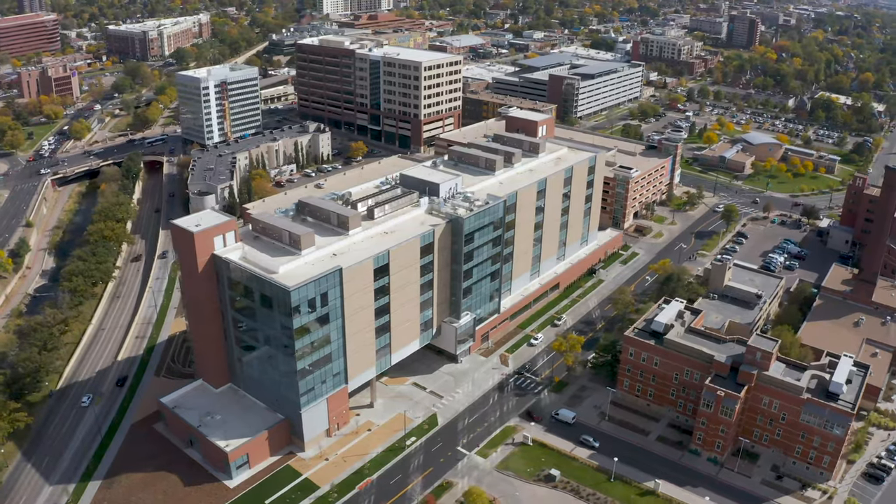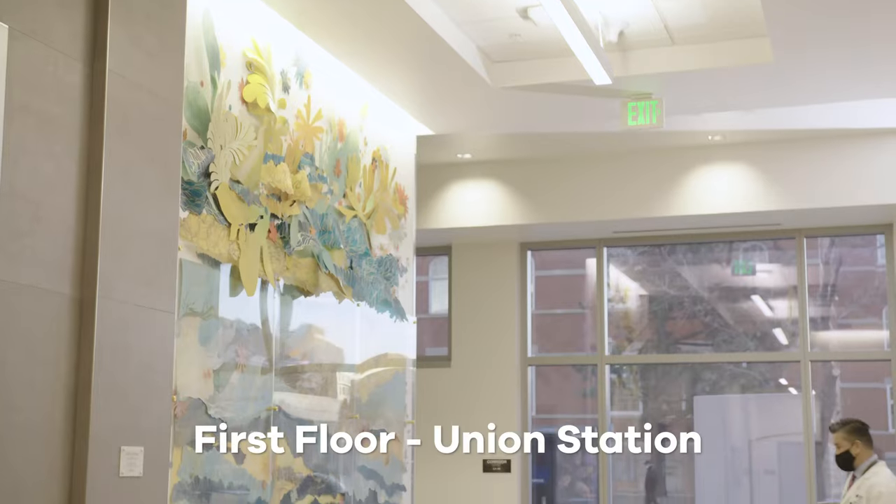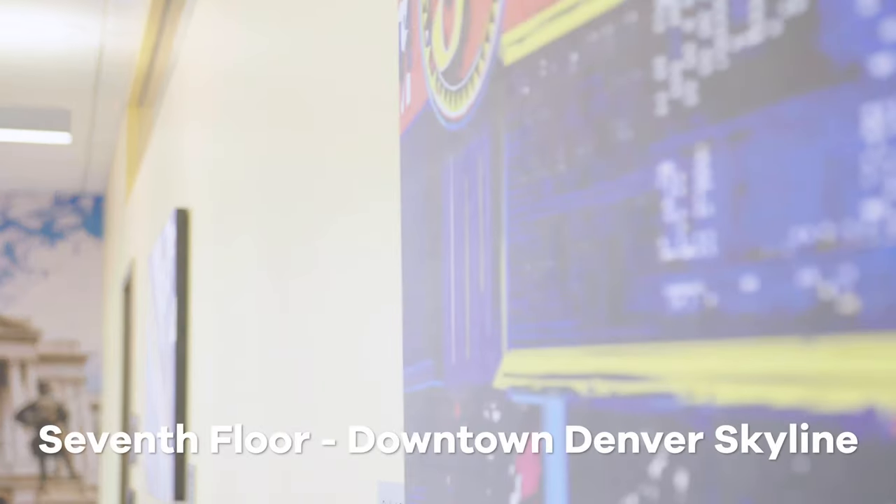When you walk into the nearly 300,000 square foot building, you will see beautiful artwork. Each floor has a different theme — one of Denver's neighborhoods — to make it easy to get around.